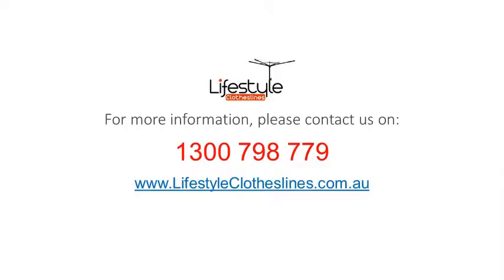If you have any further information, tips or advice on finding that perfect clothesline or Hills Hoist for your Crafters Bridgewater home, please feel free to visit us online today at lifestyleclotheslines.com.au